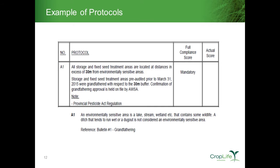I'd like to walk through a couple of protocol examples. The ones I've chosen are based primarily on where we get the most questions into the AWSA office. Protocol A1 deals with siting and exterior requirements. It is a mandatory protocol and states that all storage and fixed seed treatment areas are located at distances in excess of 30 meters from an environmentally sensitive area. We don't want seed treatment application practices taking place adjacent to environmentally sensitive areas — we use the 30-meter buffer zone because it's typically a provincial regulatory distance.